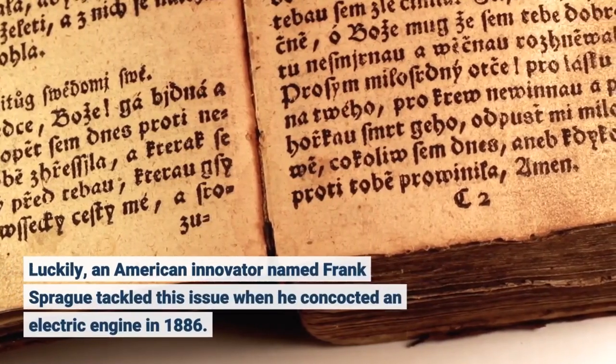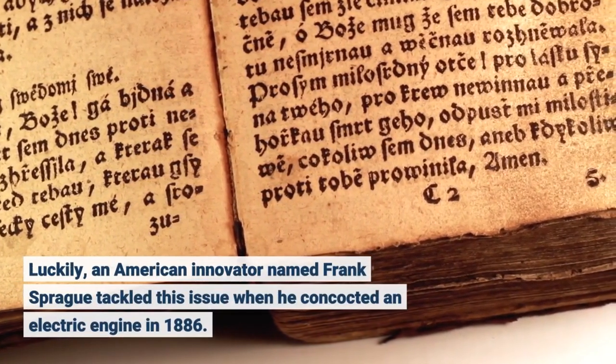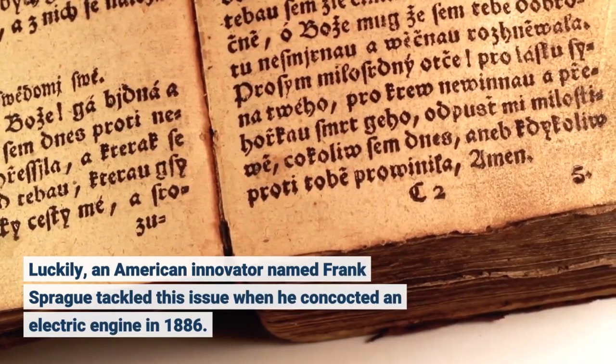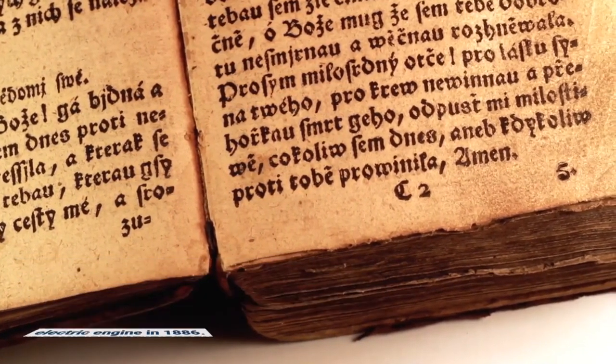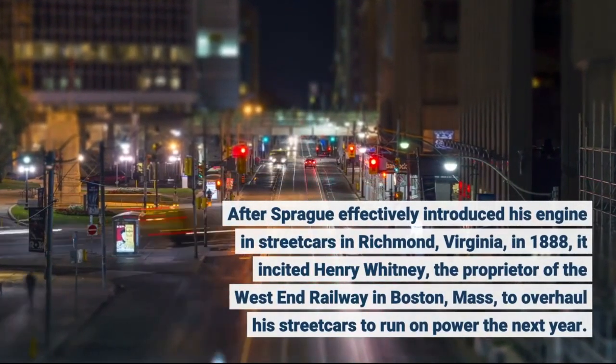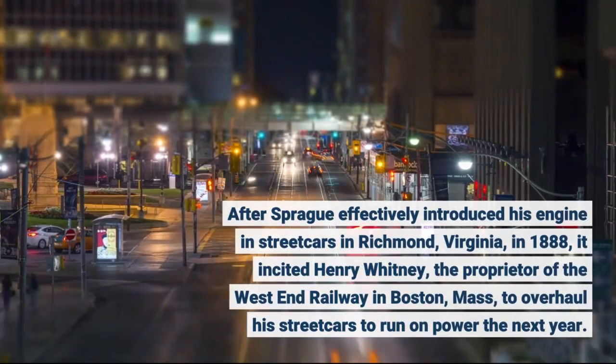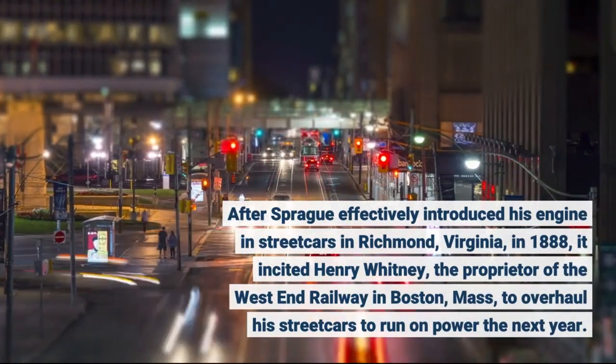Luckily, an American innovator named Frank Sprague tackled this issue when he concocted an electric engine in 1886. After Sprague effectively introduced his engine in streetcars in Richmond, Virginia in 1888, it incited Henry Whitney, the proprietor of the West End Railway in Boston, Massachusetts, to overhaul his streetcars to run on power the next year.